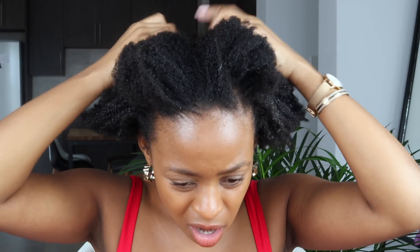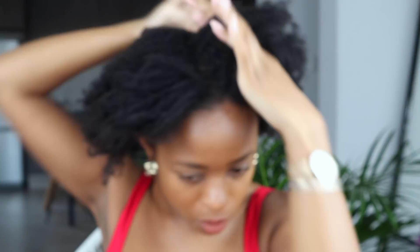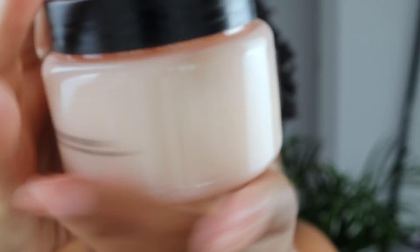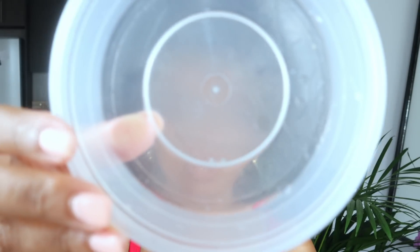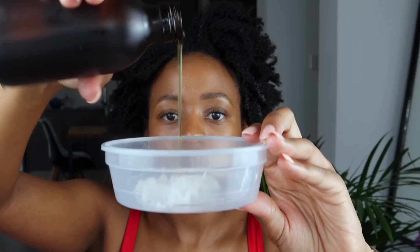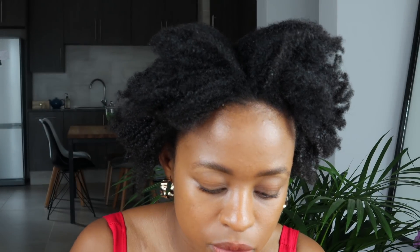I'm separating my hair into four sections — it doesn't have to be a perfect line. I want to get into every square centimeter of my scalp. What I found in stores is this sugar scrub from The Body Shop, and I also have sheer butter. I'm going to mix them in a plastic container, then add castor oil as planned — plain castor oil, which you can get anywhere. That's the consistency I'm working with.